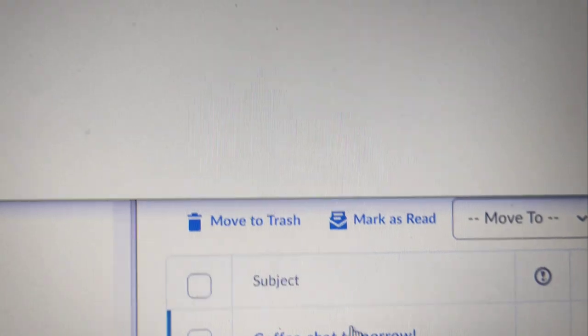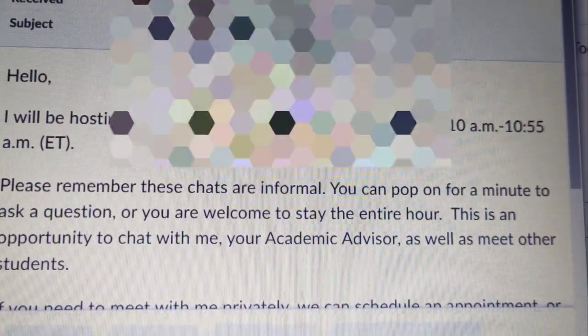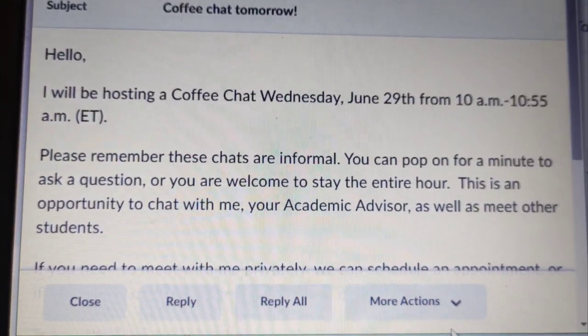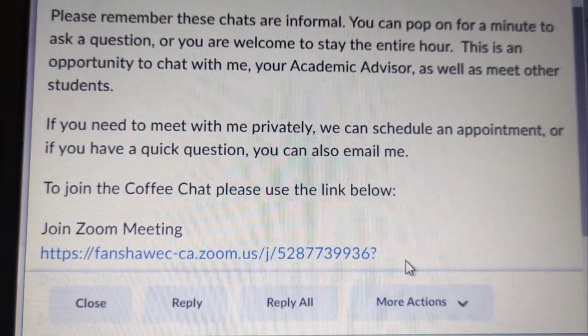There's a coffee chat for tomorrow. In this coffee chat, you get to talk to the advisor. You're welcome to stay the entire hour or you can just drop your question and then leave afterwards.